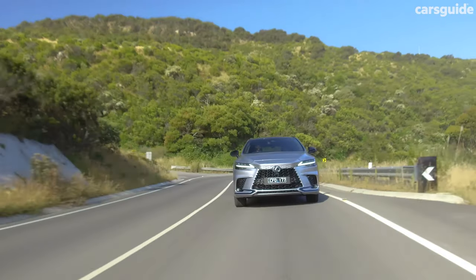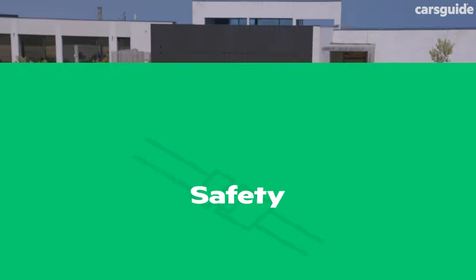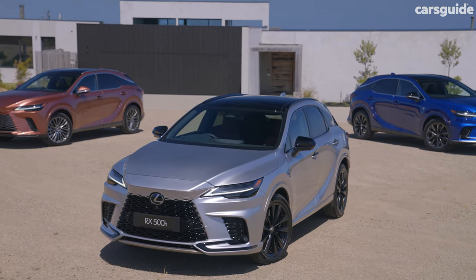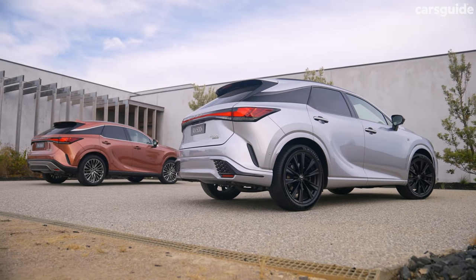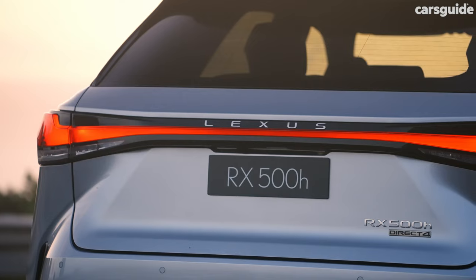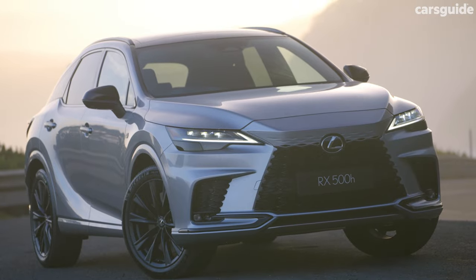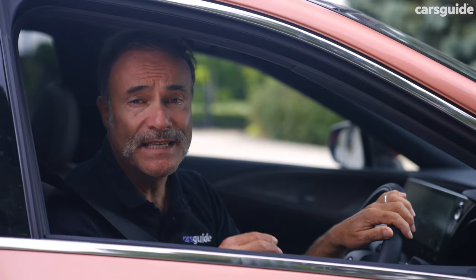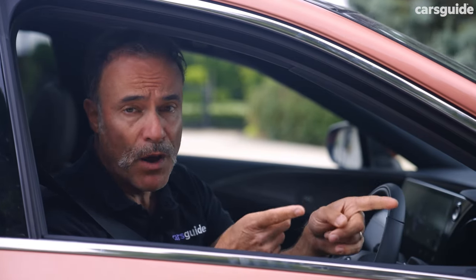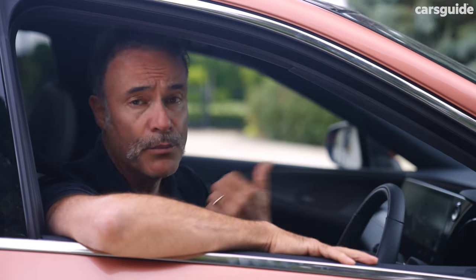Less impressive is every RX's thirst for more expensive 95 RON premium unleaded petrol. At the time of publishing, there wasn't an ANCAP crash test rating for the latest RX, but the old one tested back in 2015 managed a full 5-star result. We're expecting a similar outcome, especially due to Lexus's stiffer, stronger and lighter body along with a slew of fresh safety features. My favourite is Safe Exit Assist, which uses blind spot monitoring to stop the door from opening so cyclists won't get doored as they whizz by.